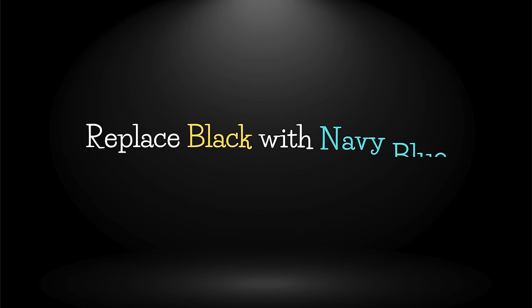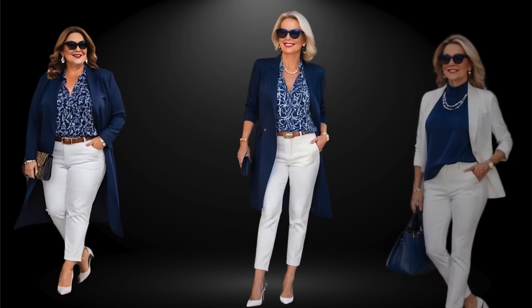I recommend replacing black with navy blue and let it be your new power neutral. That's because black actually becomes the harshest color of all as we age, but navy blue will complement your skin and still make you look classy and elegant in your outfits.